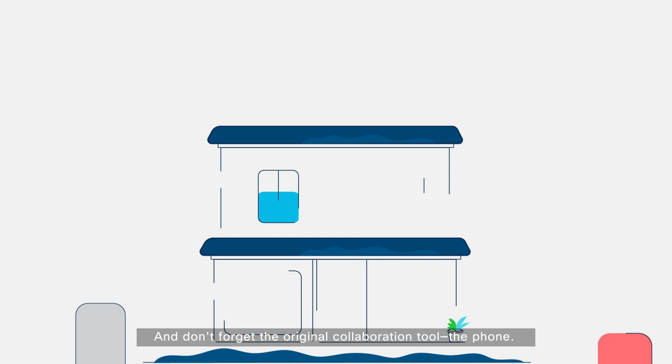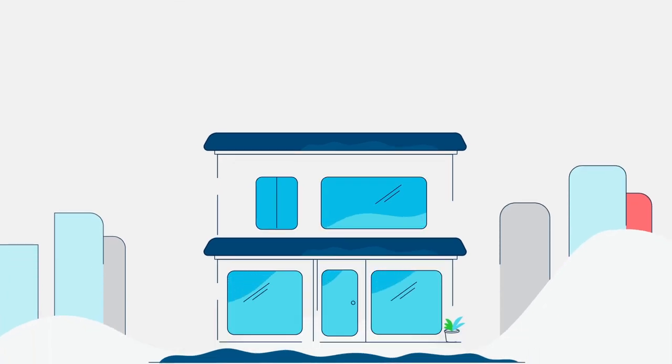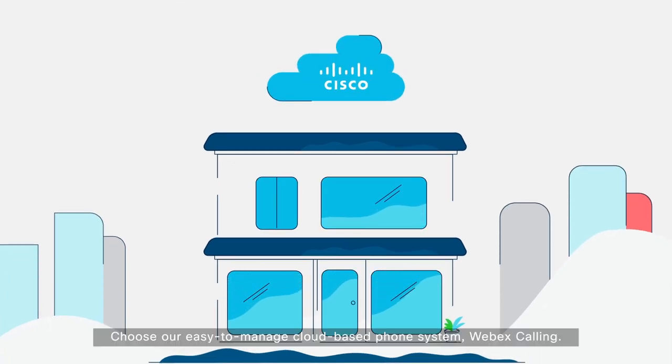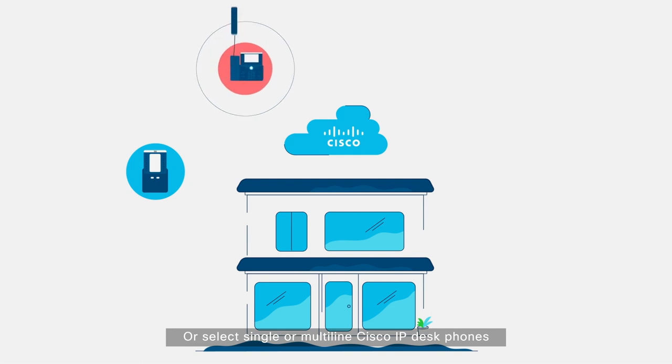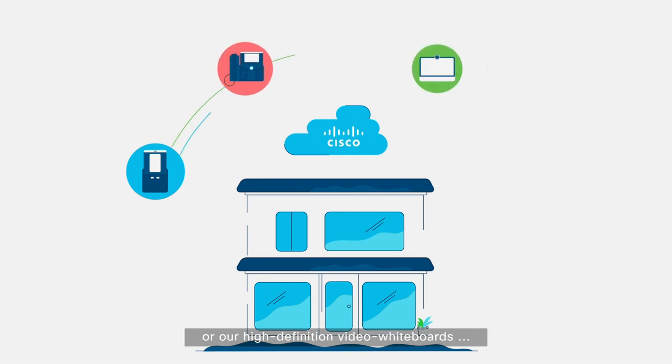And don't forget the original collaboration tool — the phone. Choose our easy-to-manage cloud-based phone system, WebEx Calling. Or select single or multi-line Cisco IP Desk phones. Or our high-definition video whiteboards. And everything in between.